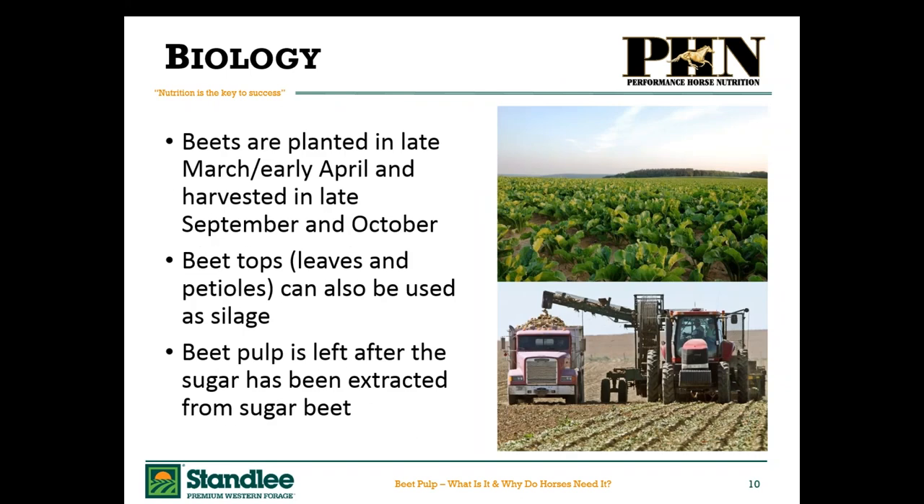Beets are planted in late March to early April and harvested in late September to October. Interestingly, the beet tops can also be used for animal forage. We don't use them in equine feeds, but when a sugar beet is harvested, a harvester comes in with knives that slice the top leaves off, and then finger-like projections dig up the sugar beet into the truck. Those leaves can be collected later and used for silage in other livestock species, so all of the plant can be used.